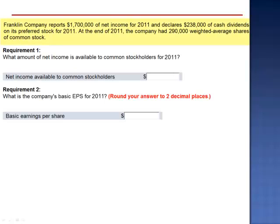Exercise 13. Franklin Company reports $1,700,000 of net income for 2011 and declares $238,000 of cash dividends on its preferred stock for 2011. At the end of 2011, the company had 290,000 weighted average shares of common stock.